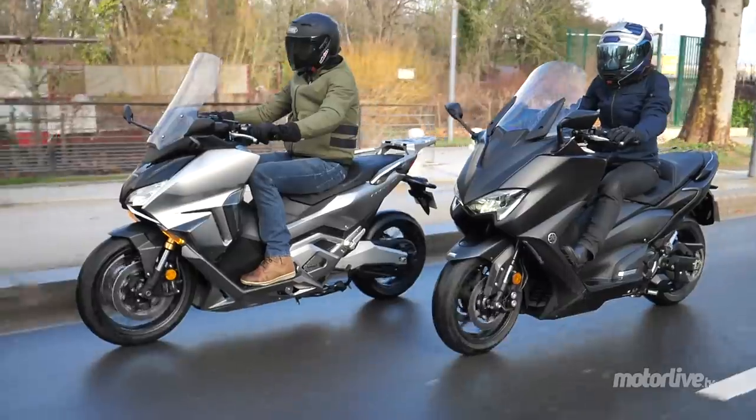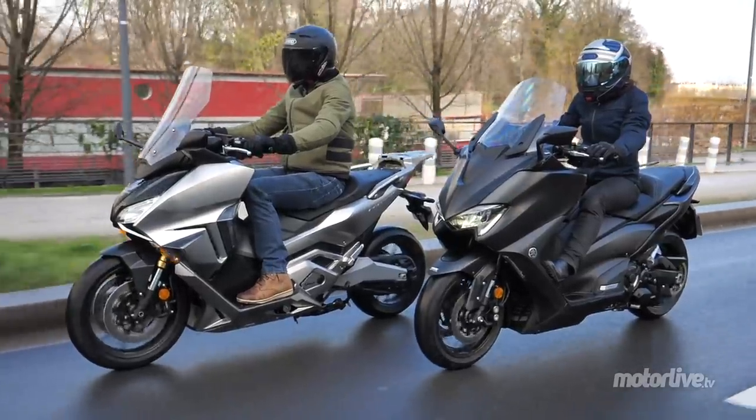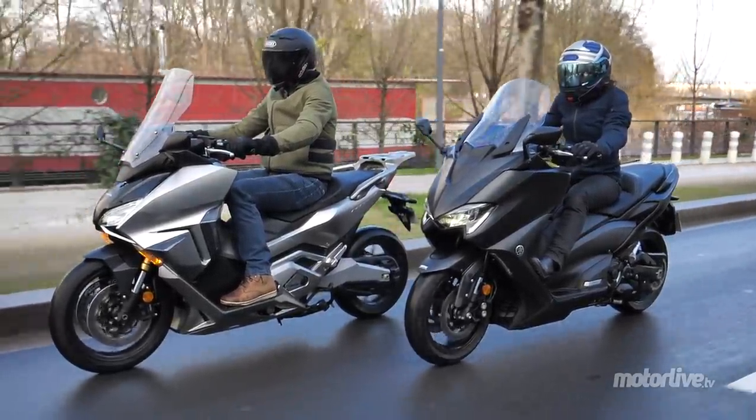On est au top du top, là. Le maxi top. T-Max, à 5,60€, face au Honda Forza 750, qui vient d'arriver, tout beau, tout neuf.